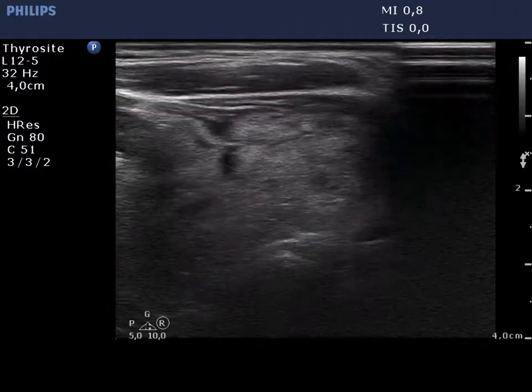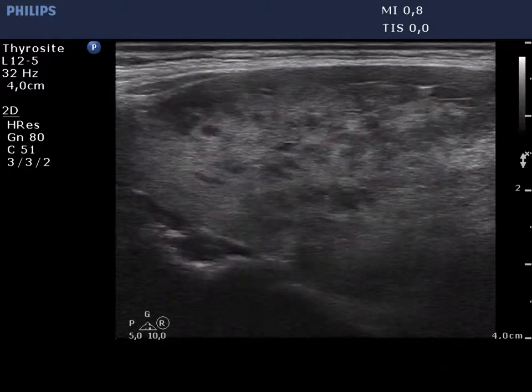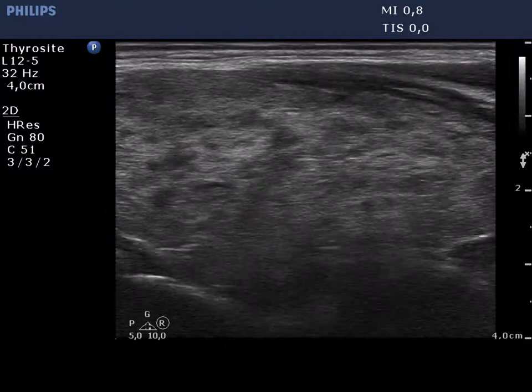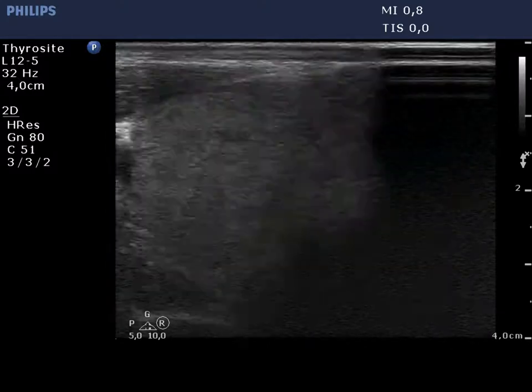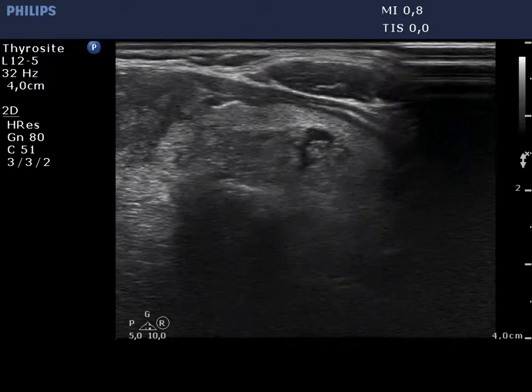The thyroid is echoic and has hypoechoic areas of various sizes. These do not fit pathological nodules. The isthmus and the left lobe have a similar presentation.